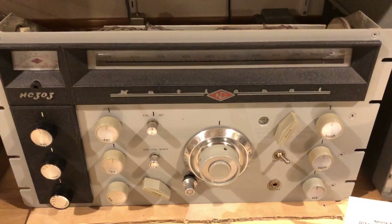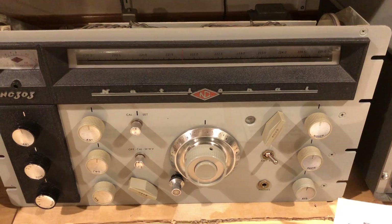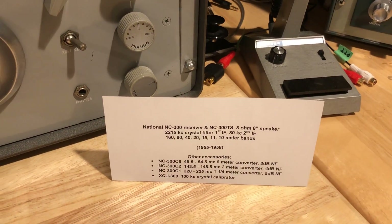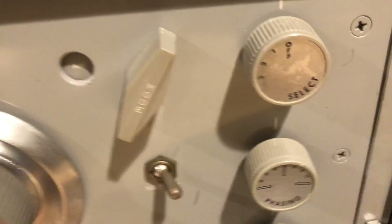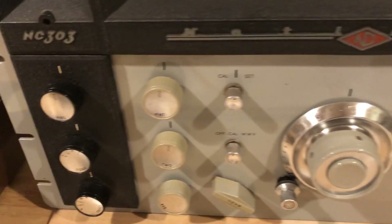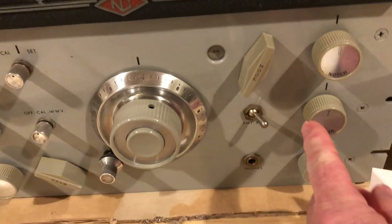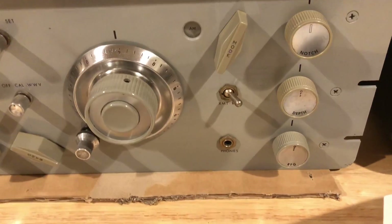The NC-303's second mixer is crystal controlled. It also has an 80-kilohertz second IF and a Q multiplier rather than a crystal filter at the first IF. So you have the traditional phasing control and selectivity control in addition to the selectivity control of the 80-kilohertz second IF — two selectivity controls on the NC-300. On the NC-303, there's just one selectivity control — the 80-kilohertz IF — and then you have the Q multiplier, which is set up just for the notch. You can set the frequency and depth of the notch.